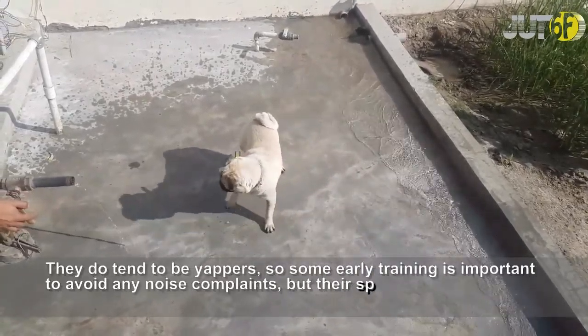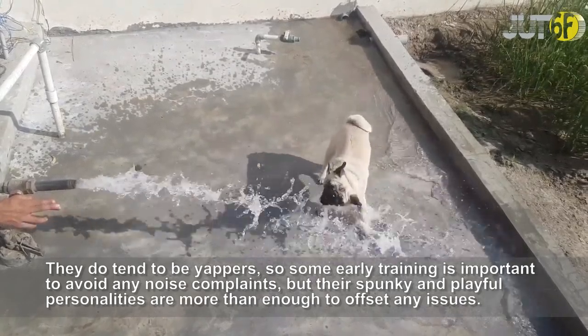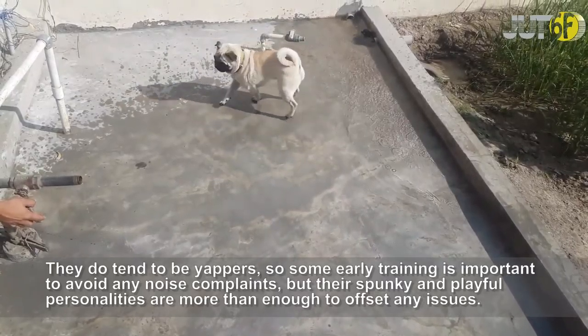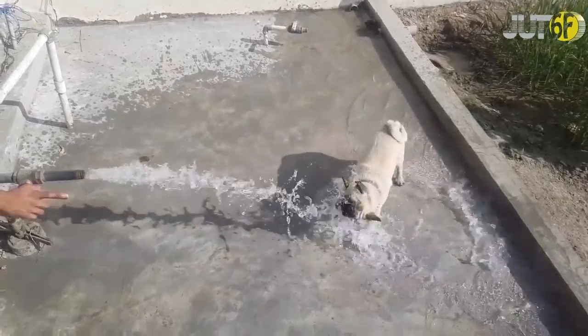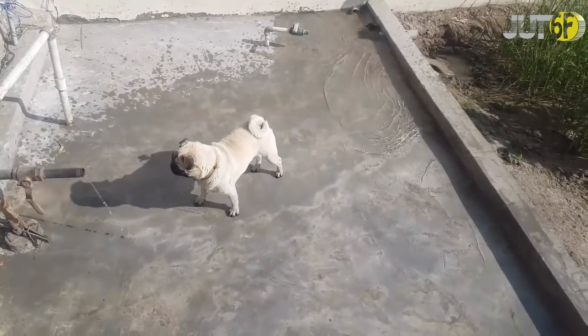For another small, smooshy-faced breed, the Pug is a friendly dog with a great disposition, and they adapt well to new people, other pets, and different environments. They do tend to be yappers, so some early training is important to avoid any noise complaints, but their spunky and playful personalities are more than enough to offset any issues.